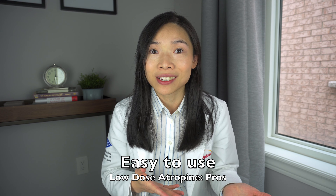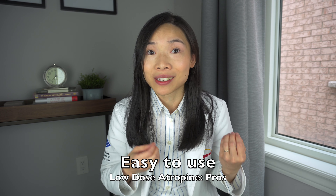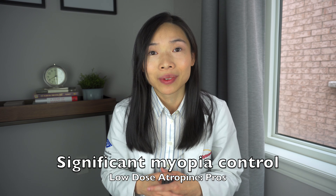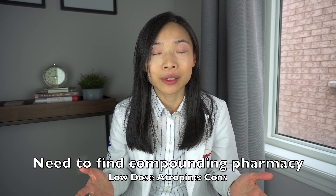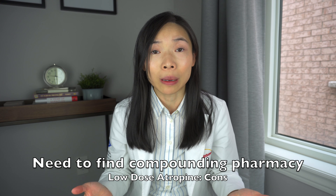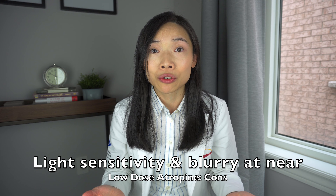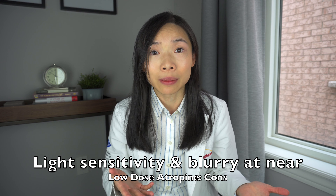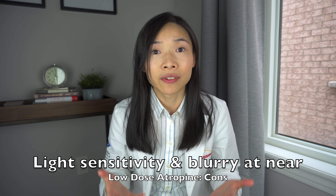What are its pros? It's easy to use — an eye drop a day keeps myopia away — and it's effective. Cons: you do have to hunt around to find the right compounding pharmacy to make the eye drops in the specific concentration that is required. Some children may still experience some of the symptoms of the eye drops, so some trialling has to take place to see if it is suitable.